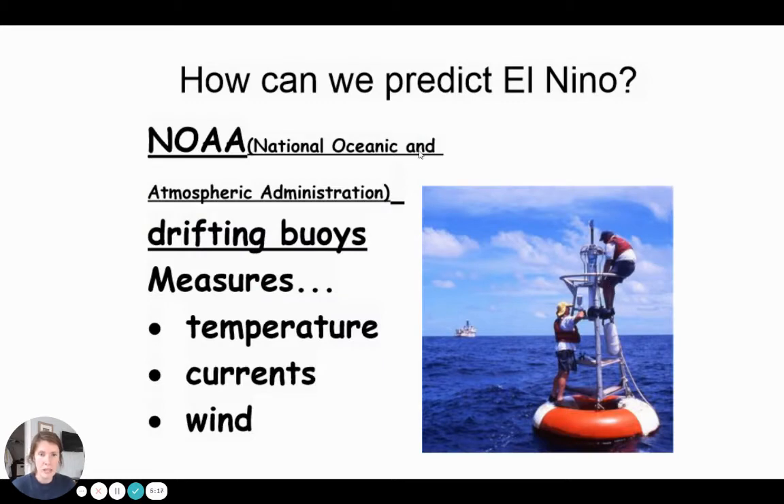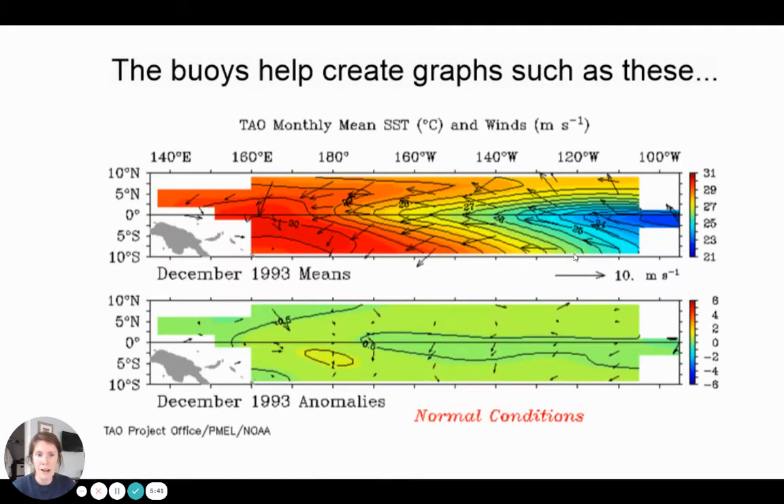There are ways that we can tell an El Niño is going on. The NOAA — the National Oceanic Atmospheric Administration — is an organization full of scientists that studies the ocean, atmosphere, and weather. They have buoys out in the middle of the ocean tracking temperature, currents, and winds, and that's how they know when we're in an El Niño or normal conditions. These buoys send data back on graphs. These are normal conditions in the Pacific Ocean — there's a lot of technical stuff here, but just focus on the colors. You see orange, yellow, green, and blues. Blues are cold and reds are hot. Down here we see greens and a little bit of yellow. This is normal conditions.